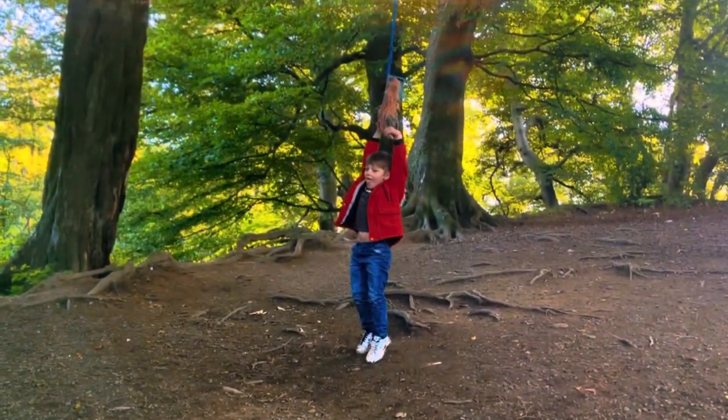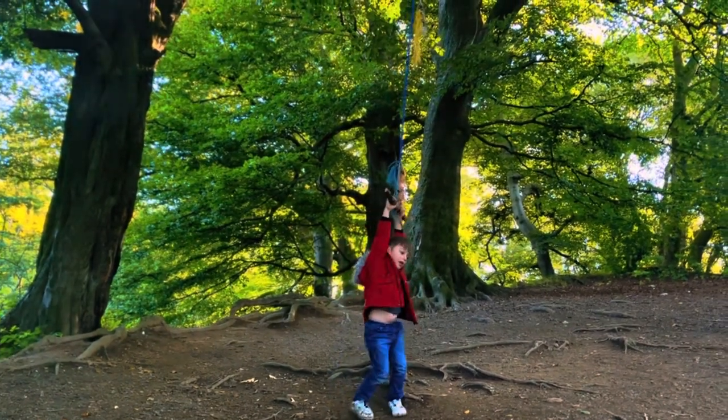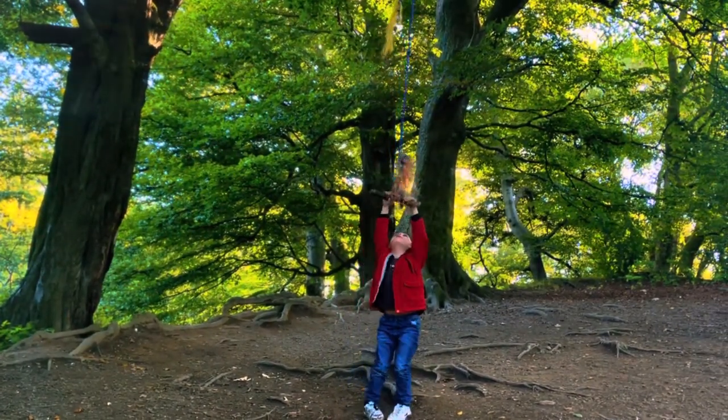Here we go, up the hill. He had good fun with the tree swing, which reminded me of my childhood.